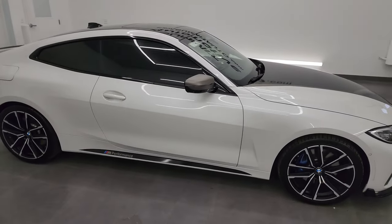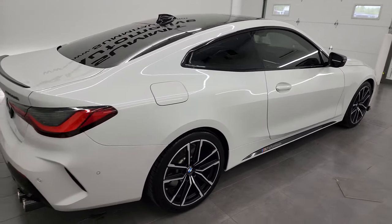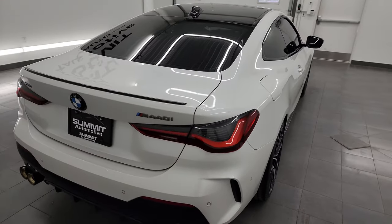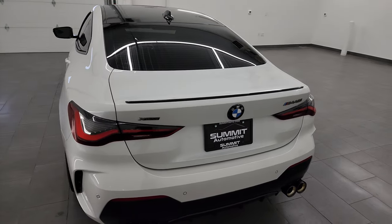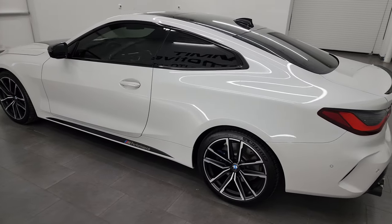Hey, this is Brett and this 2021 BMW 440i with xDrive is stock number 13894ZA. I'm here at Summit Automotive in Fond du Lac, Wisconsin, your new and used sports car headquarters.